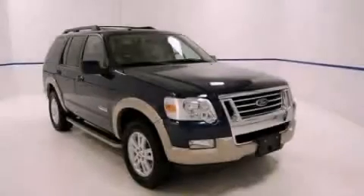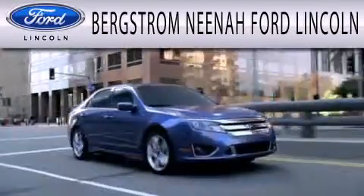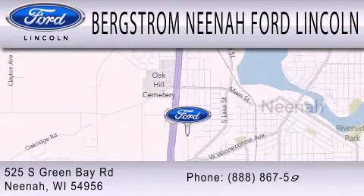We hope you found this video informative. Please contact us today. Bergstrom Nino Ford Lincoln is dedicated to doing everything possible to ensure that the experience you have selecting your next vehicle is as pleasant as possible. We're located at 525 Green Bay Road in Nino.